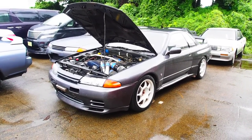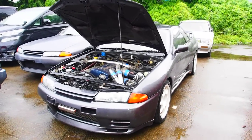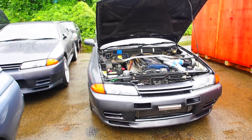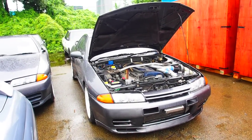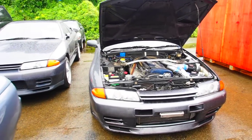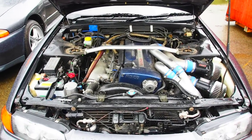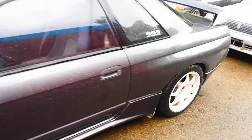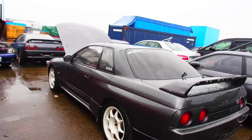Hi there, Derek here from Pacific Osado and welcome to another Japan auction purchase walk around. Today, like so many of the other videos that we've been doing recently, is a Nissan Skyline GTR R32. This one is going to the USA, so we'll take a look at the condition of it. This one's a little bit interesting because this is a lower grade car than we would usually buy.